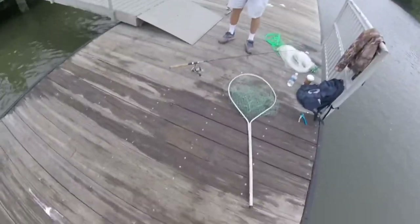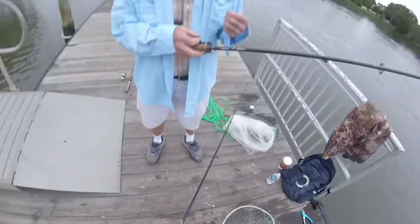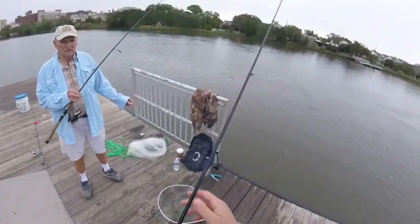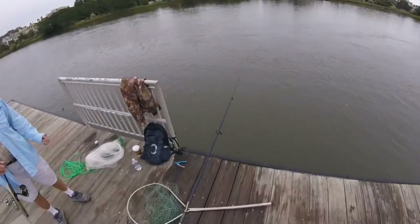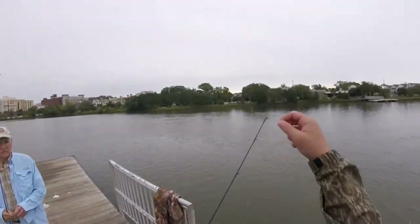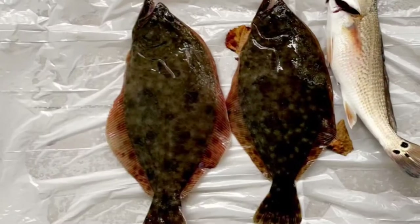It felt like a crab, like the last one. They didn't bite it hard — I just felt one tap, and I waited about 10 seconds. I didn't jerk — I just reeled it in. That circle hook, you don't have to jerk it. You just reel it in, make sure your drag is set right, and just reel.